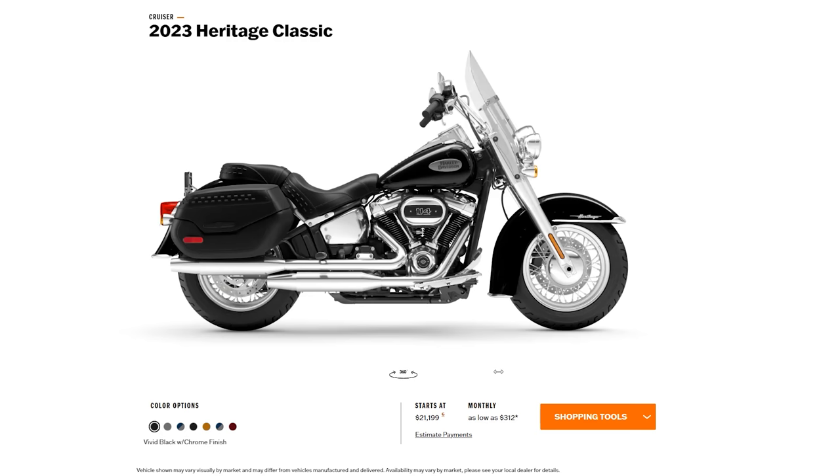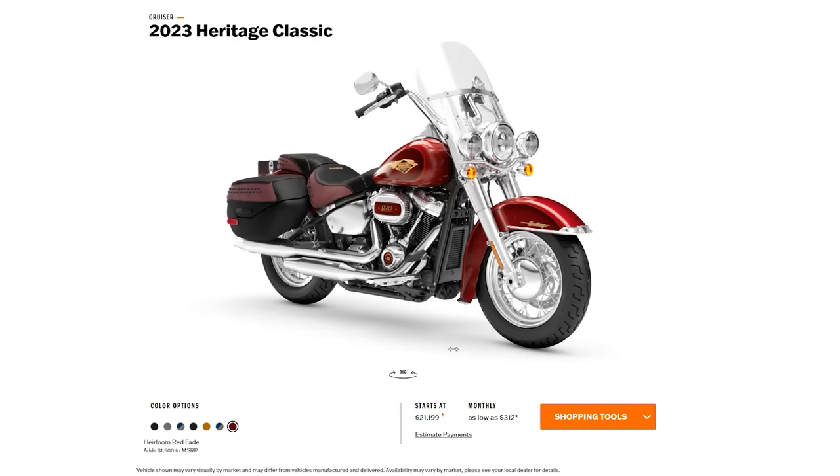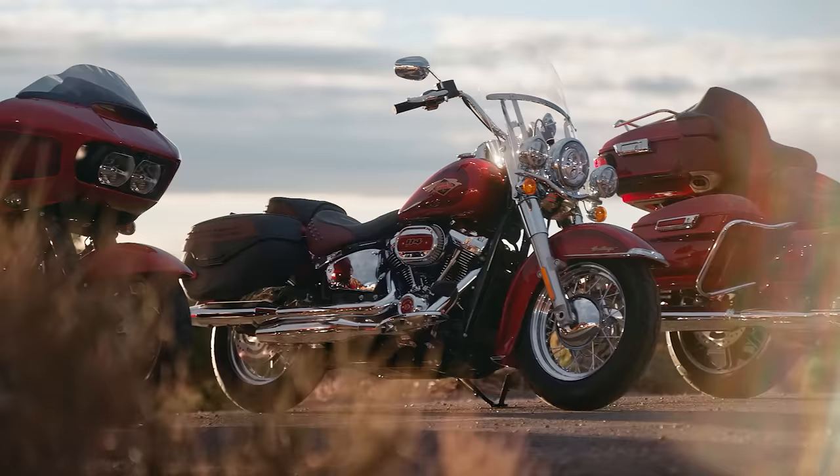Let's take a close look at the Heritage pricing. A regular black base price is $21,199. The anniversary bike is only offered in the chrome trim - there's no black trim option - which is a $1,500 upcharge to the MSRP, bringing it to about $22,700. ABS is actually standard on the Heritage, not optional like on the Fat Boy, which is interesting. Cruise control is standard as well - it's been standard on the Heritage for a long time. So you're looking at pretty much the same price on both bikes at about $22,700.